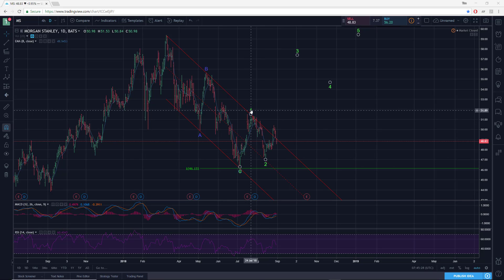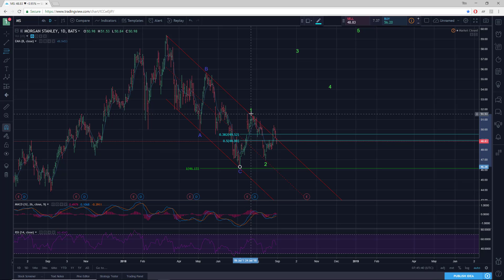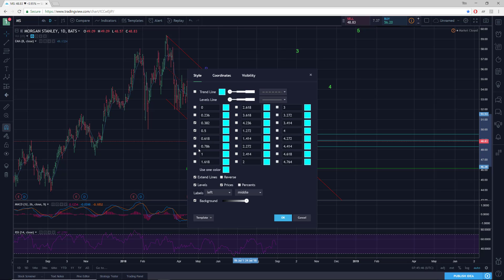We had a nice deep pullback in wave two — maybe an ABC down for two. Also bouncing off this median line, which I like. And I suspect, I haven't even looked at this yet, but if we did a fib pull, I suspect we'll get a pretty nice fib relationship here on the wave two decline.